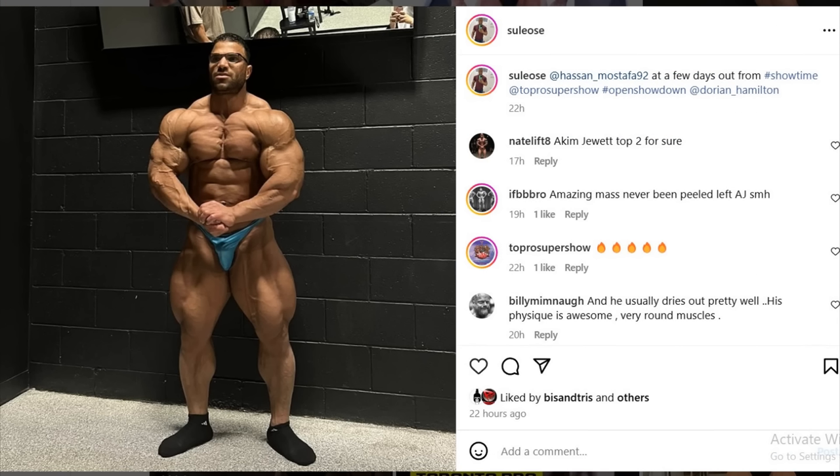Finally, we got a new physique update from Hassan Mostafa a couple of days prior to the Toronto Pro. This is basically his conditioning — I think he's gonna dry out a little bit more. But is this good enough? Upper body is decent, but lower body — no, no, no. It's most definitely not dry enough. How much water is he really holding in that lower body? How much of that is fat? I have no idea, but I definitely don't see him winning or even placing inside the top two. Top three is best case scenario.